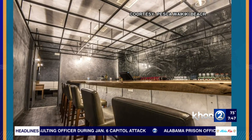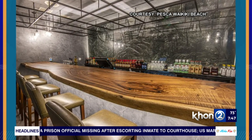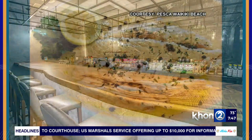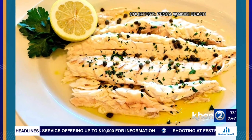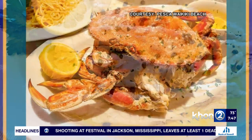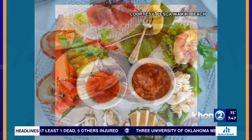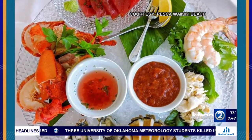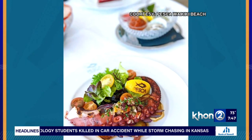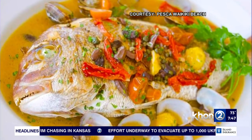It looks gorgeous inside — the views speak for themselves — but talk about the food, because the pictures we were looking at earlier look so delicious. What we do best here is the whole fish and whole fish preparations. We have a large display case in the middle of the restaurant where we put large whole fish, and it makes the customer part of the process — they see exactly what they're ordering. Most of the fish we get from the Hawaiian Islands and also from Japan, but we get fish from all over the world.